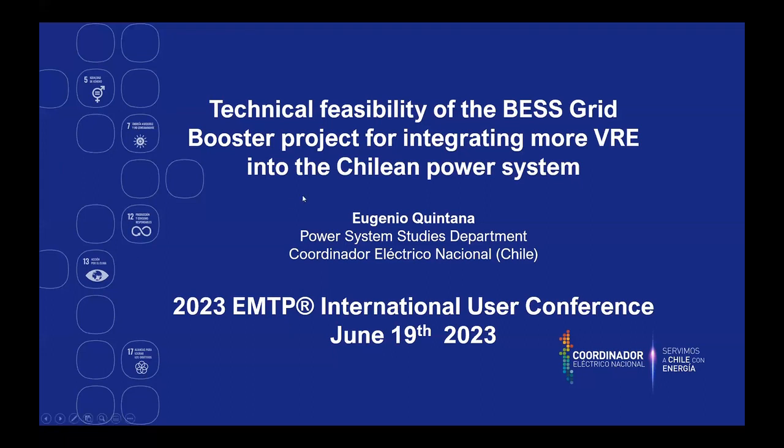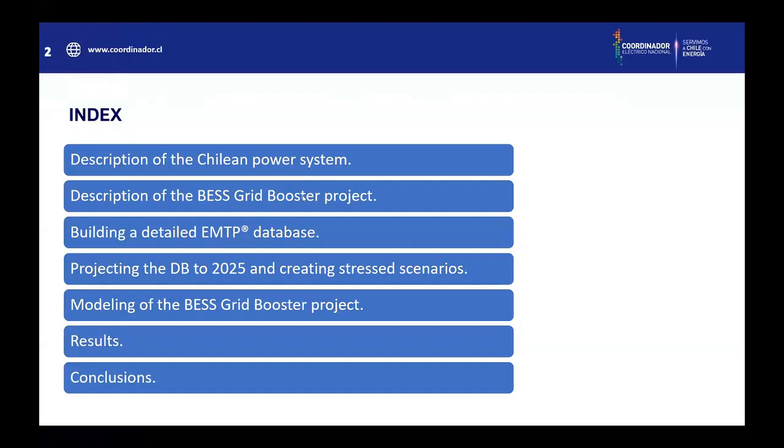Today we're going to talk about a study we did with EMTP called 'Technical Feasibility of the Best Grid Booster Project for Integrating More VRE Generation into the Chilean Power System.' My name is Eugenio Quintana, and I am from the Power System Studies Department from the Coordinador Electrico Nacional, that is the independent system operator from Chile. This is the agenda.